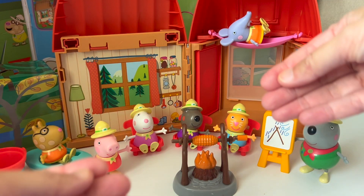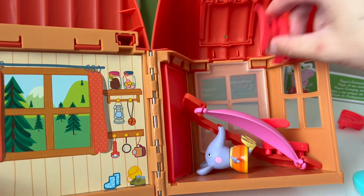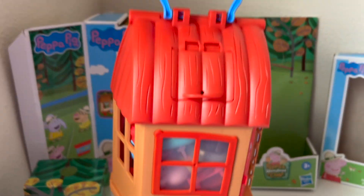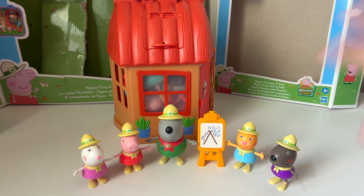When you're finished playing, you can put all of the pieces in the cabin and carry them. Thanks for watching. Yay!